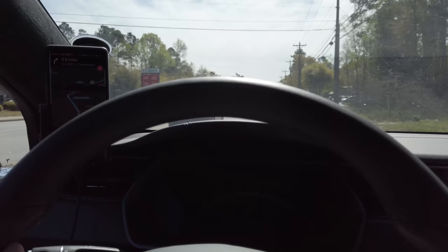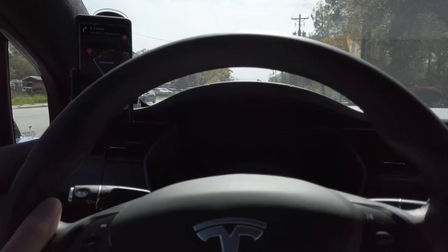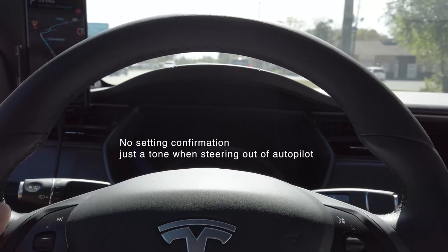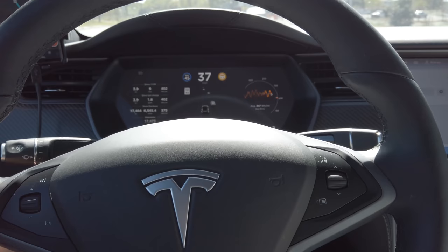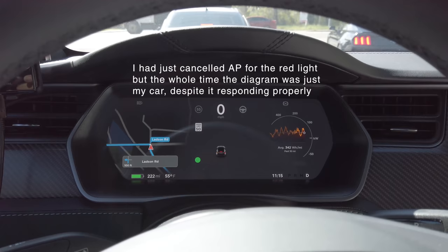I can steer out of autopilot again. There we go — let's get out of autopilot. I don't know what it's using to do that. Alright, so no confirmation but an anti-confirmation. No sound there. Still no sound. Alright, now it's back to the speakers. So weird.